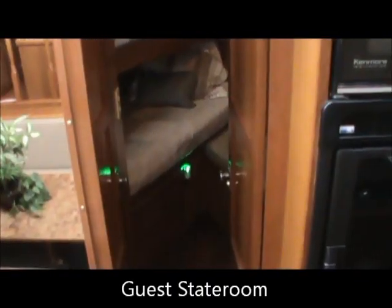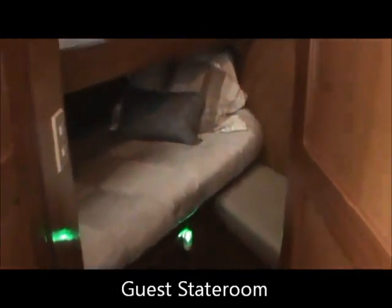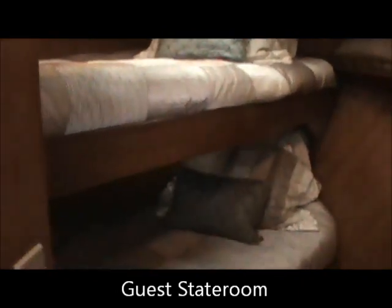We're going to start up in this guest stateroom forward in the video. We've got twin bunks here on the port side. Looking over to our starboard side, we've got a bench settee here as well. And we've got a nice hanging locker here on the starboard side.